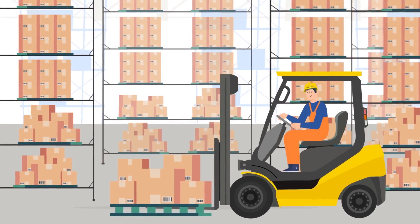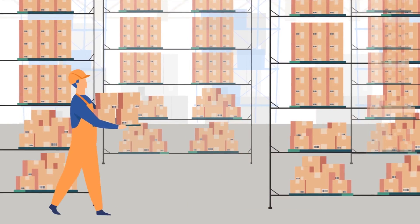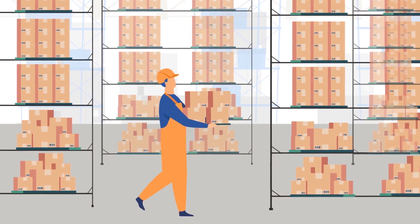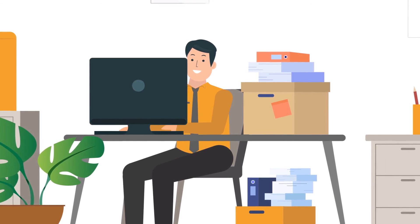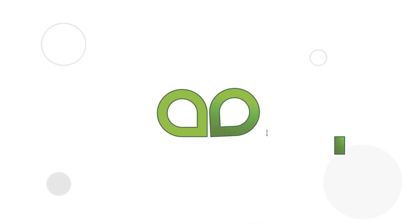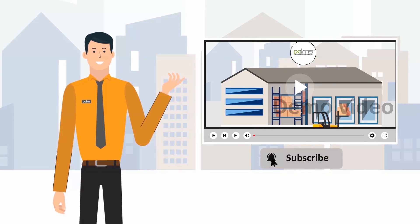This also improves the overall picking efficiency as minimum handling units need to be moved out of the warehouse. This concludes the video on warehouse optimization. Please share your feedback in the comments section below and subscribe to Palms Academy for more informational videos and blogs on warehouse management. Thank you.